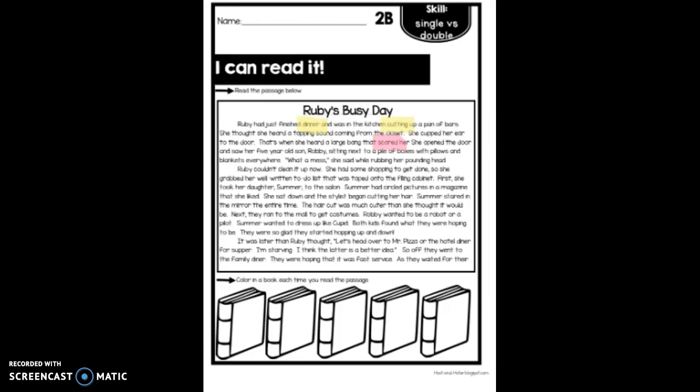After you're finished highlighting, go ahead and read the passage. You can color in a book each time you read through. You should read through this passage at least five times. Have fun, stallions!